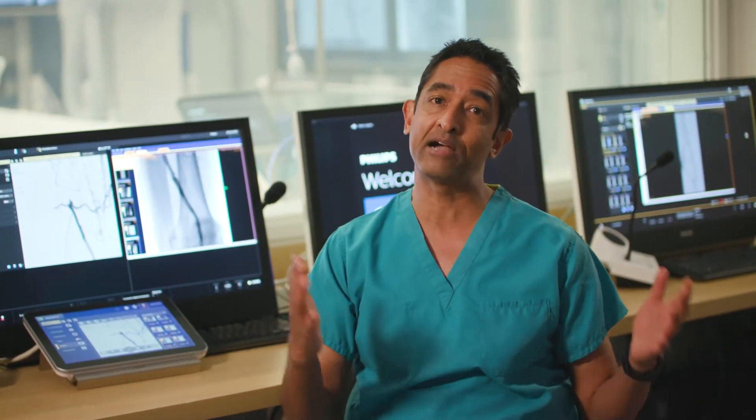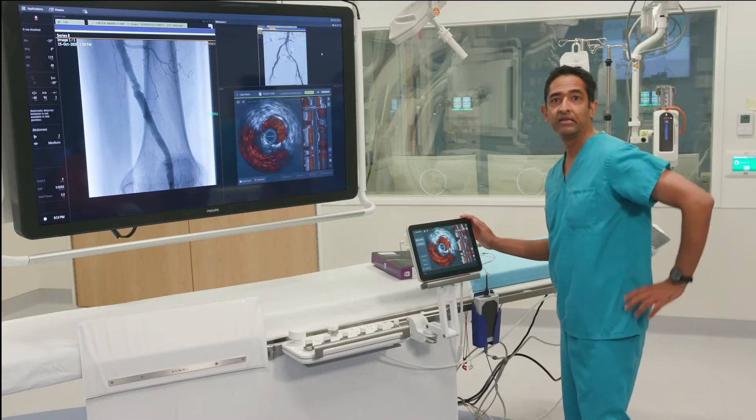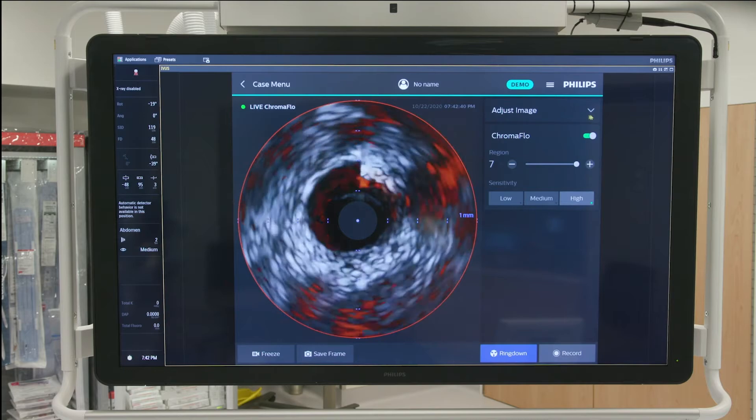But data shows that a two-dimensional X-ray view from the outside in only tells part of this story. So now let's take a look at Anna's artery from the inside out with our IVUS. And as you can see, we now have a much more detailed view.